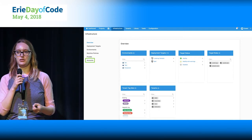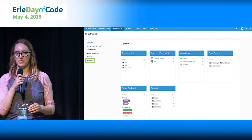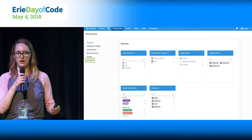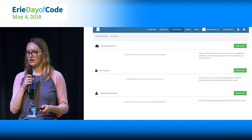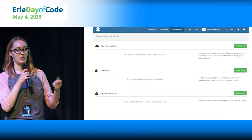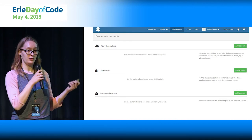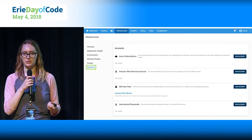Octopus focuses on listening to user support — they had a blog post outlining their roadmap, and improving the UI was one of the top priorities. This is the accounts page: you've been able to add Azure subscriptions, SSH key pairs, and username and passwords as first-class citizens for use in your deployment steps. Now with the new UI, a new feature is also Amazon Web Services accounts. So if you're deploying to AWS, you also have built-in support in Octopus.